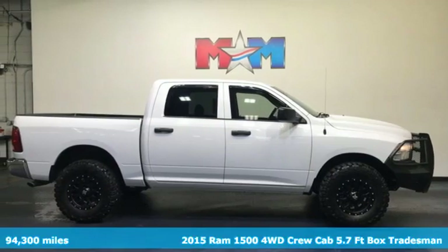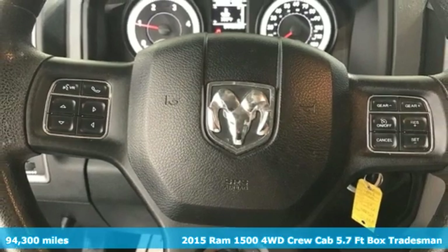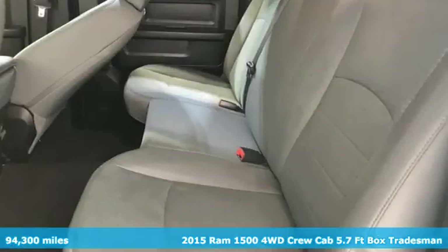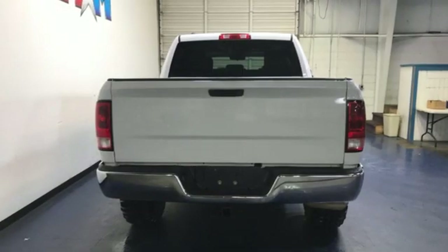Here's a 2015 Ram 1500. With superior performance and legendary hauling and towing capacity, this Ram 1500 is the one tool that can master any job you throw at it.